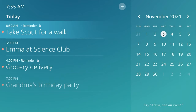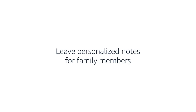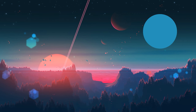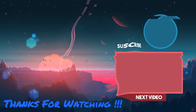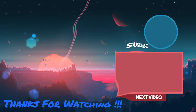Of the six Alexas I own in my apartment, the Show 15 is certainly my favorite and the one I use the most as my kitchen companion. I hope this provided you with some brief insight into my long-term ownership. If you'd like to see more smart home content, there's a video linked for you to check out. For future smart home content, please consider subscribing, and a like would be much appreciated if you found this video helpful.